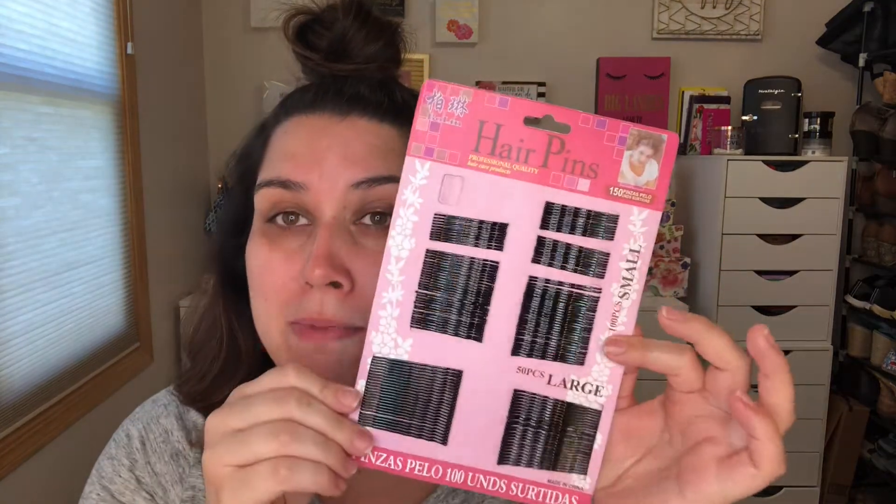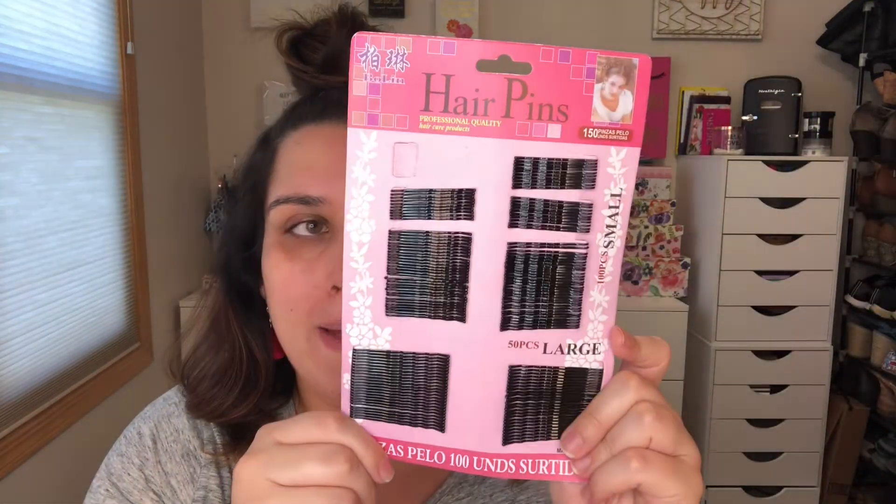I got 150 bobby pins for one dollar — I lose bobby pins all the time so that was amazing. This is rice powder and I got several different dry shampoos. Using it on a brush where there's oil, it didn't leave residue but took longer. I also want to try it for setting makeup. Then I got this brow set — it came in a two-pack for one dollar. One is smaller with a two-sided comb, and there's a giant one.